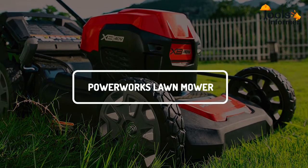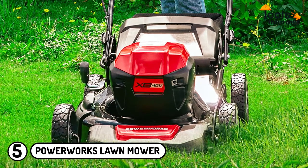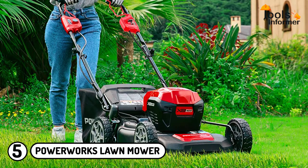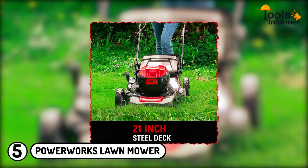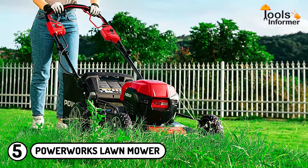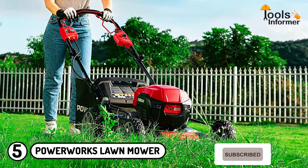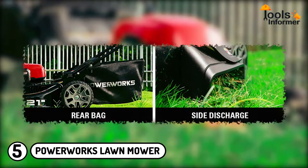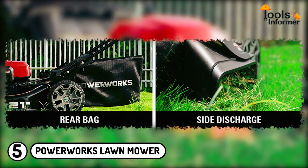PowerWorks Lawn Mower: The PowerWorks XB 40-volt lawnmower is one of the best electric lawnmowers for homes. Unlike large electric riding lawnmowers, this unit needs to be pushed and is easy to use. It is made of a 21-inch alloy steel duct with a sturdy steel mowing deck. It is fitted with a brushless motor that offers better performance and power than most competitors. The lawnmower also features a unique 3-in-1 design that allows the user to mulch, bag, or side discharge grass, making it very convenient.